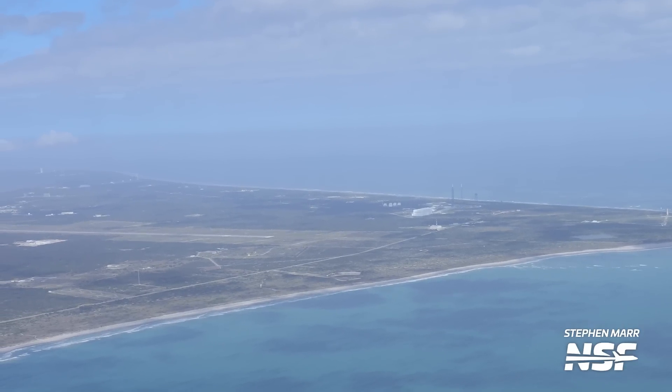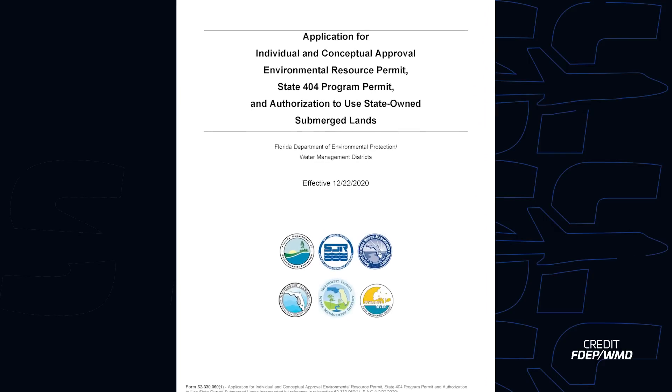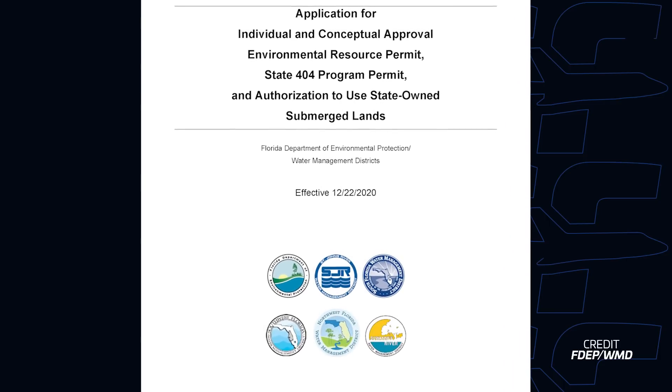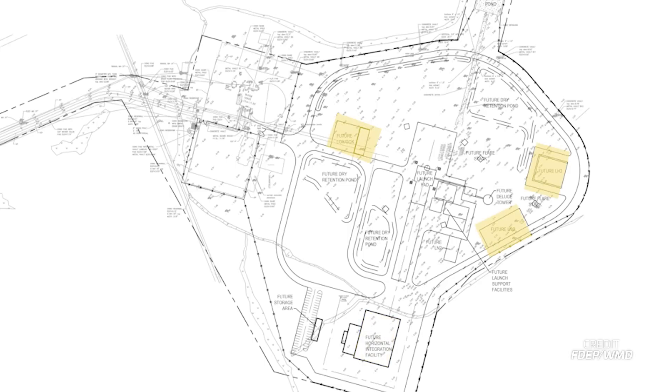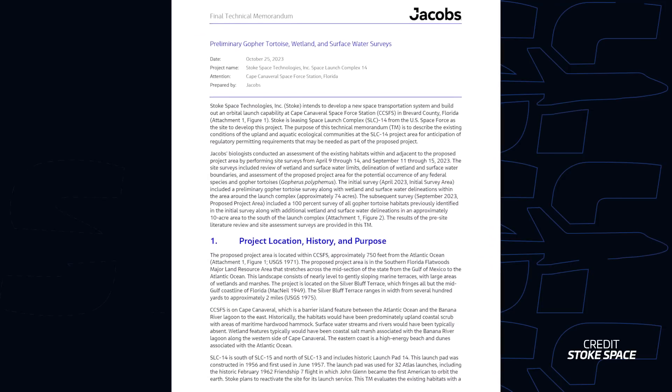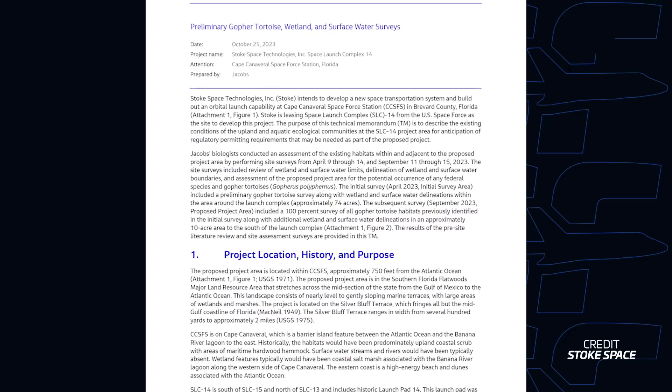Back in mid-January, Stoke Space submitted planning documents as well as an environmental report ahead of gaining permits to begin construction of their launch pad at Space Launch Complex 14. In the application, Stoke noted that the launch complex design is still being finalized, and they are applying for a concept permit that will later be modified once the overall design is complete. These conceptual plans show a fairly straightforward layout with a horizontal integration facility, tank farms, flare stacks, retention ponds, and the launch pad itself. Stoke also submitted a very detailed 182-page environmental report going into great detail regarding the predicted impacts on existing habitats of wildlife, such as birds and reptiles.